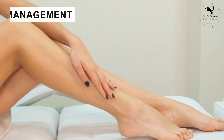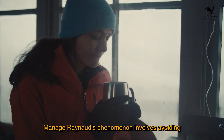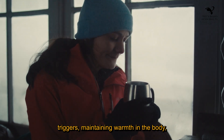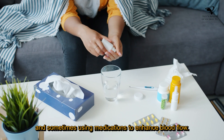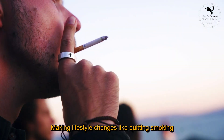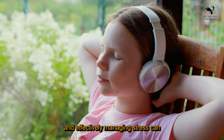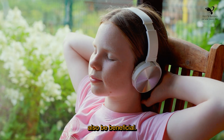Management: Managing Raynaud's phenomenon involves avoiding triggers, maintaining warmth in the body, and sometimes using medications to enhance blood flow. Making lifestyle changes like quitting smoking and effectively managing stress can also be beneficial.